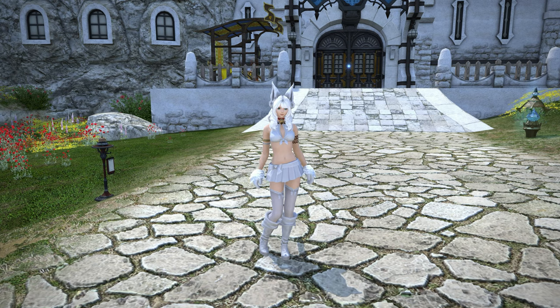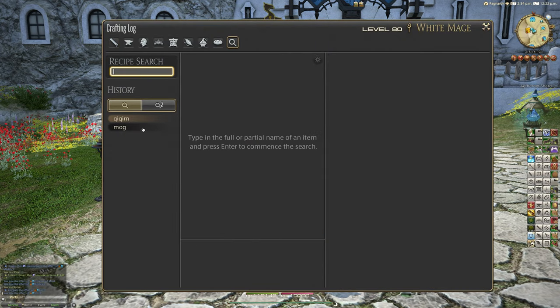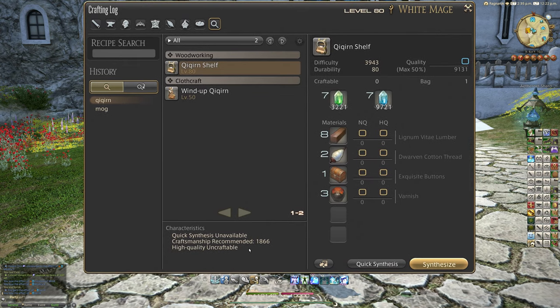In particular, I want to look at the Mog Burrow and the Cocoon Shelf. These are two items added in 5.55 and are both carpentry recipes at level 80. They're very inexpensive — the Cocoon Shelf requires only 1866 recommended craftsmanship, for example, with 8 lignum vitae lumber, 2 dwarven cotton thread, 1 exquisite button, and 3 varnish.